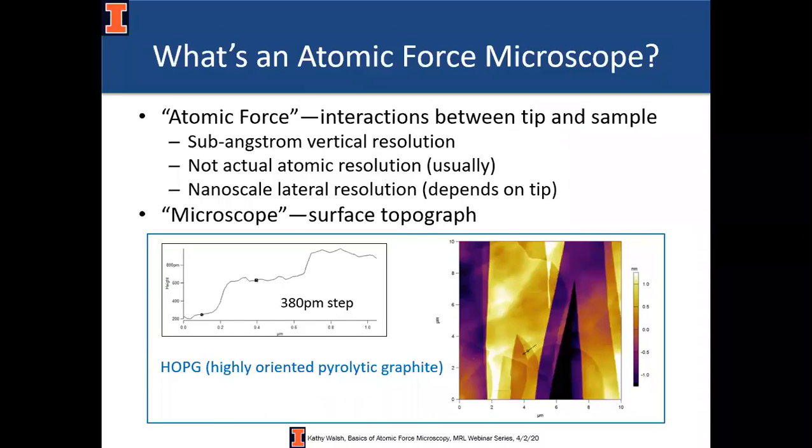Let me start by defining atomic force microscopy. It's measuring the forces between the atoms in a tip and the sample. It's a microscope because it gets you surface topography — the AFM is looking at actual surfaces, so if you're looking for a technique that can probe a little bit below the first couple of nanometers you might be interested in a complementary technique. Despite the word 'atomic,' you usually can't get atomic resolution unless you try really hard, but most people don't need that. Lateral resolution is usually on the nanometer scale depending on your tip and sample features.